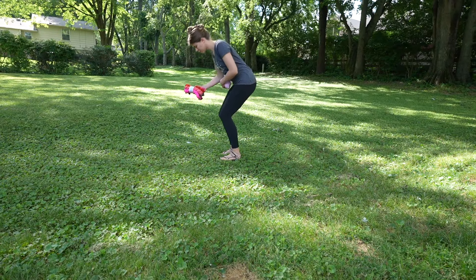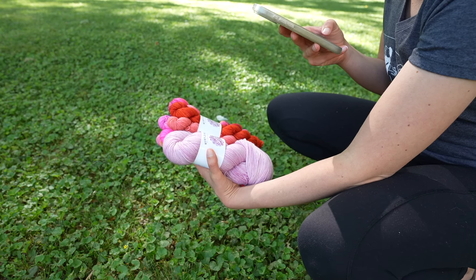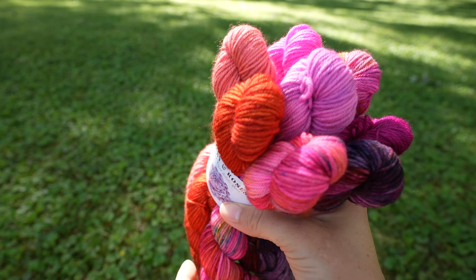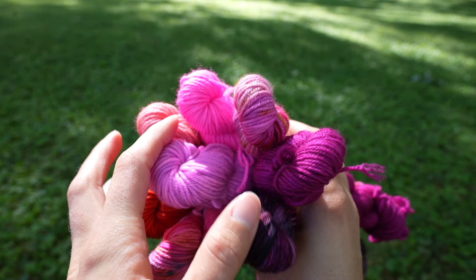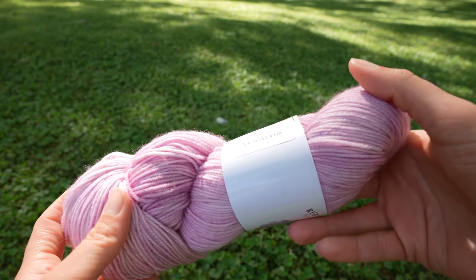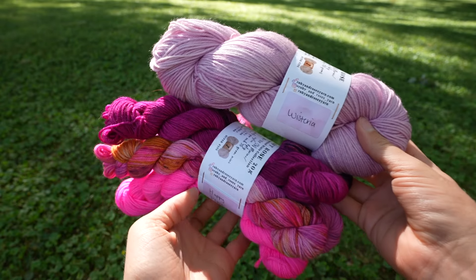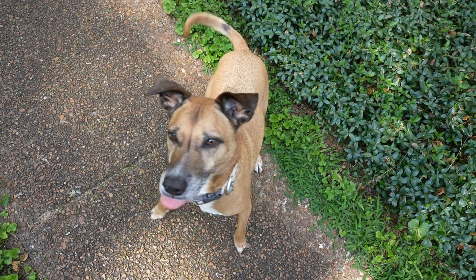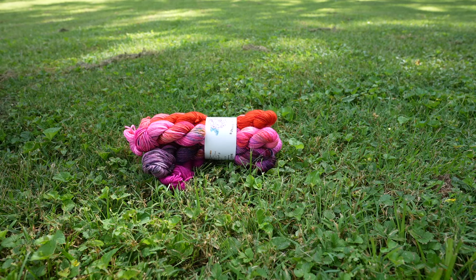Hey everyone, it's Natalie, also known as Knitty Natty. I am so excited for this vlog today because it's a completely different style than I normally film. If you're in for something comfy and cozy, just kind of chill, slow, romanticizing a new cast on, then grab yourself a project and something to drink and we're gonna enjoy these next 20 or so minutes together.